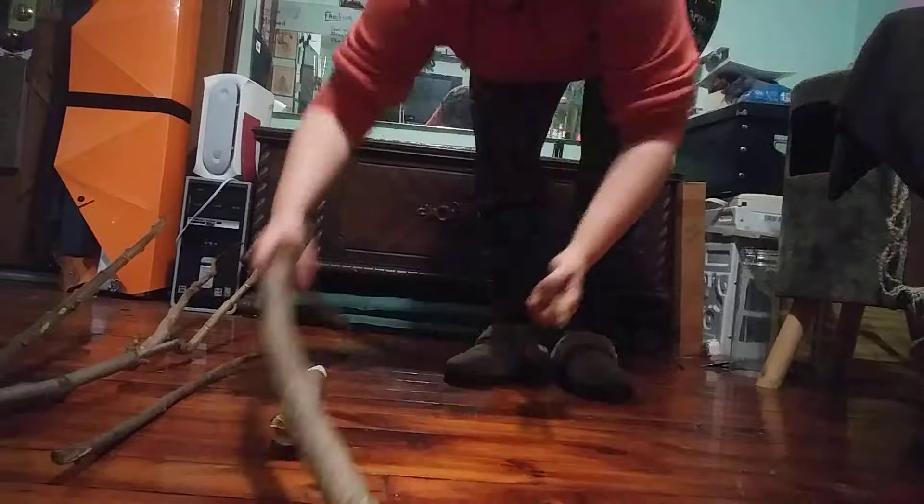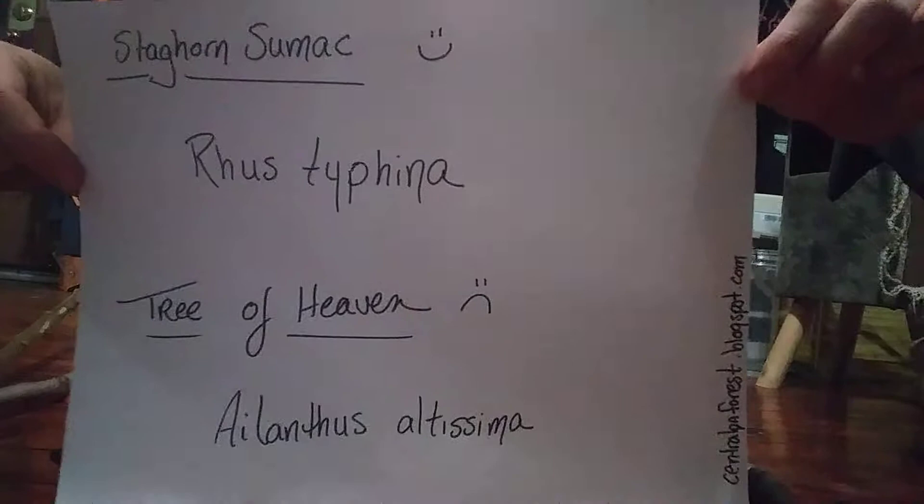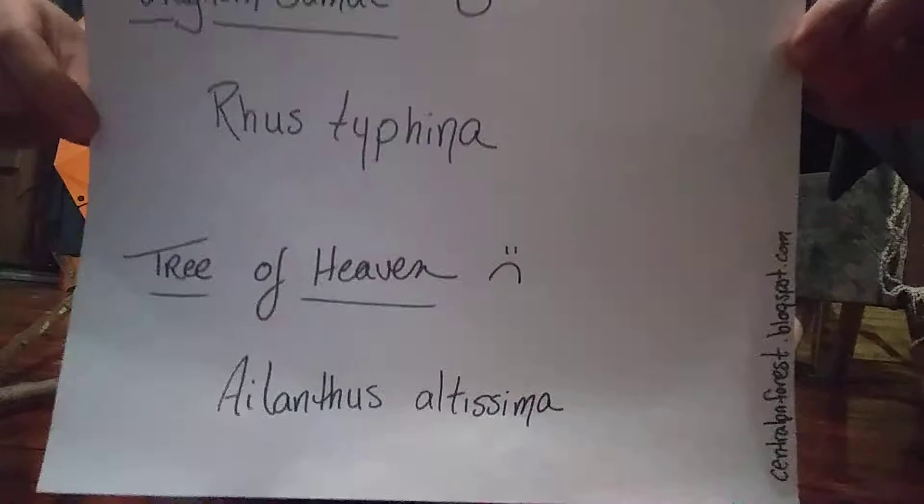What we're doing today is comparing Tree of Heaven with Staghorn Sumac. Staghorn Sumac is Rhus typhina, and Tree of Heaven is Ailanthus altissima. This should be a really fun video — I've got a couple of tricks up my sleeve.